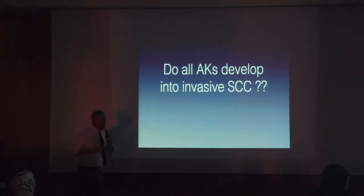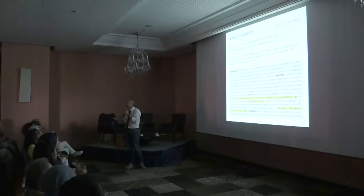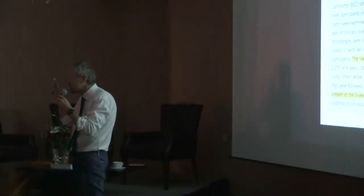Actinic keratosis is basically a form of in-situ squamous cell carcinoma, but of course we know that many of them never become invasive. How many are becoming invasive? Today we know a little bit better, but we don't actually know exactly how many.